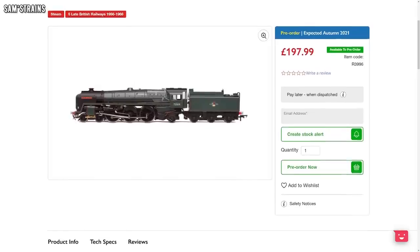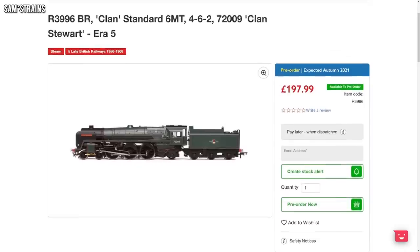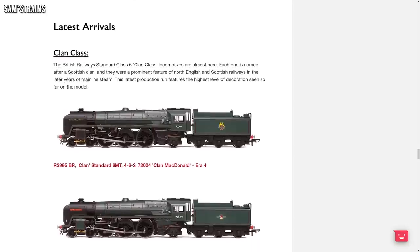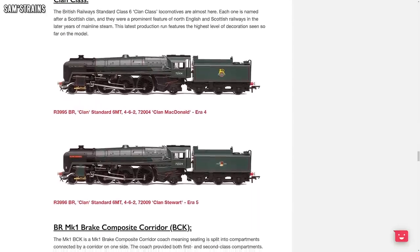We're going to kick off with Hornby, whose next new arrival looks as though it might be the Clan Class. This really has been a much requested model from Hornby — they did release it a number of years ago but it hasn't been in the range for quite some time. They say now that it is almost here, so if you've got one of those pre-ordered, fingers crossed you'll be getting that pretty soon.